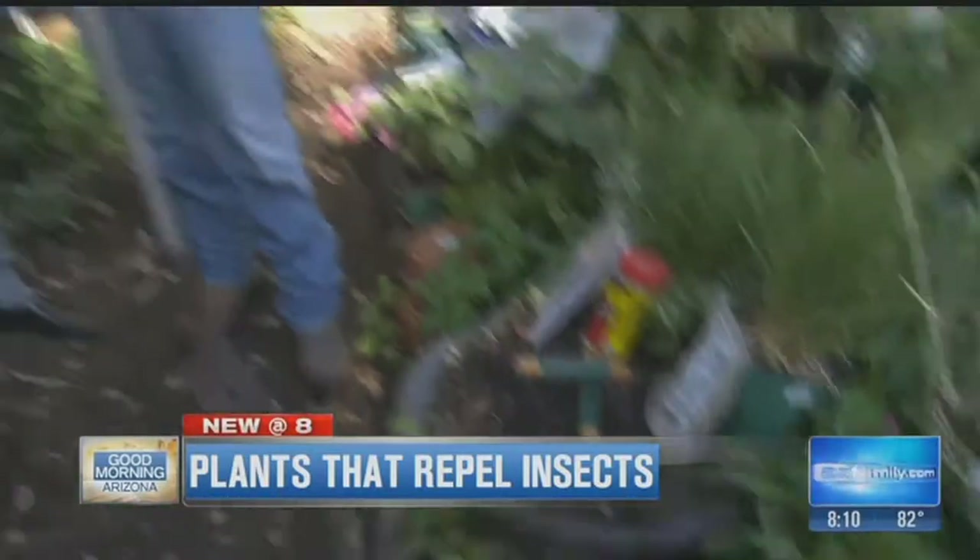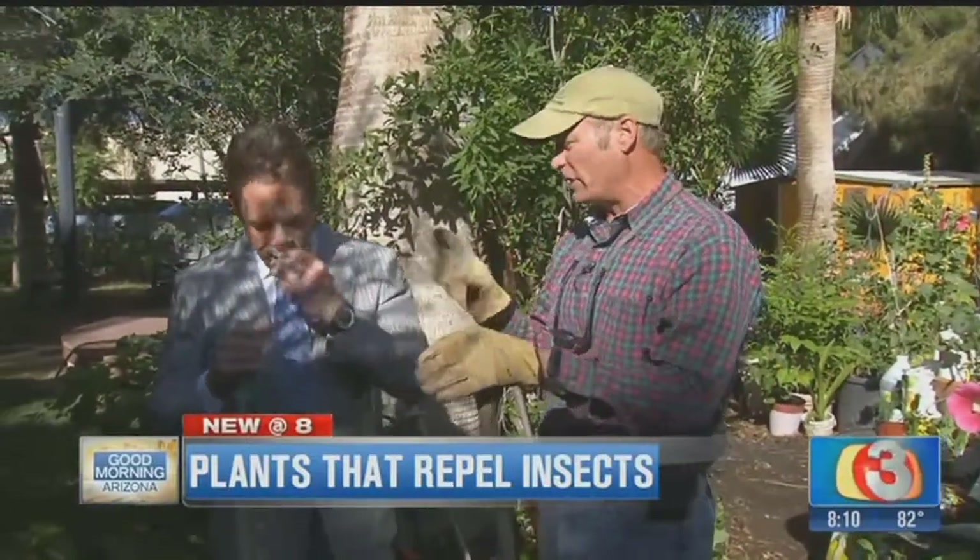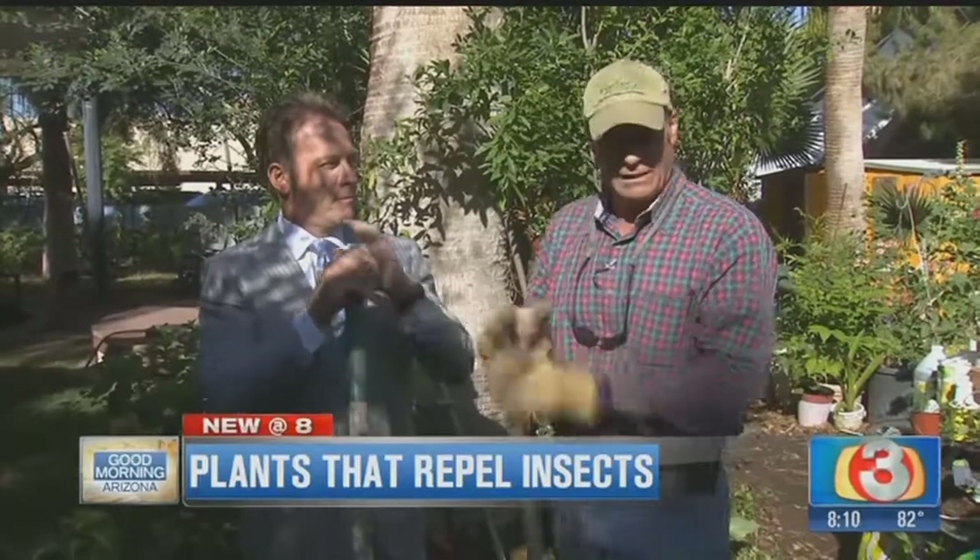How does that get rid of mosquitoes? They just don't like them. They don't like a lot of the different types of oils that these herbs put off. And so it works out fantastic.